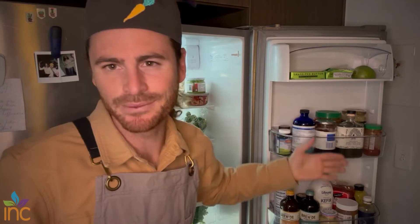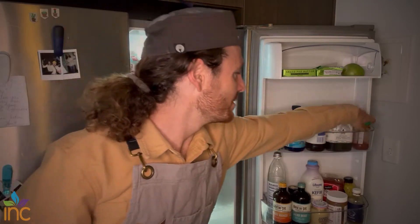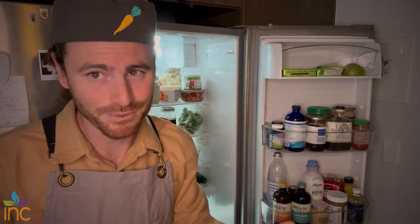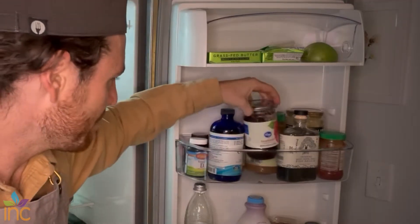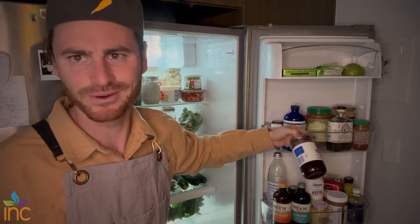Next, we've got condiments. I think there's definitely a time and place for condiments and sauces. I have some chili paste, some fish sauce. I combine that with soy sauce — which I don't have at the moment — to make a lot of different Korean dressings and so forth. I've got jam, and I think jam is okay to have in the right amounts.